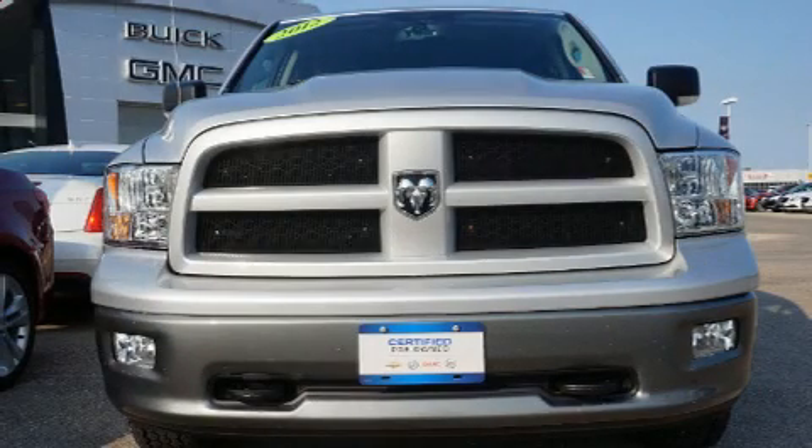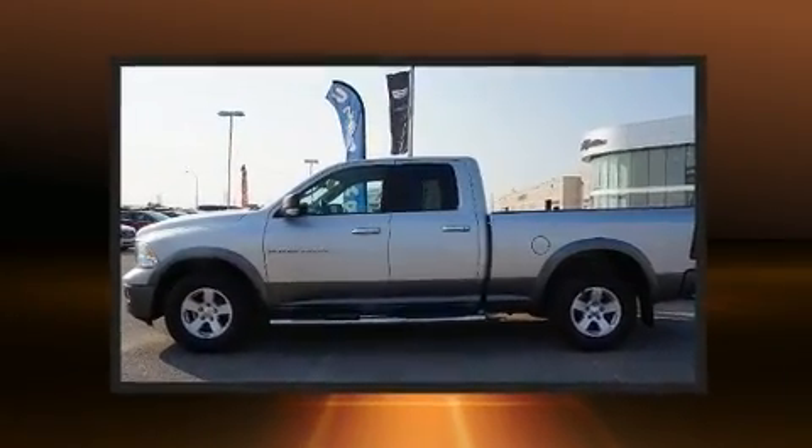Climb inside the 2012 Ram 1500. It features an automatic transmission, rear-wheel drive, and a powerful eight-cylinder engine.